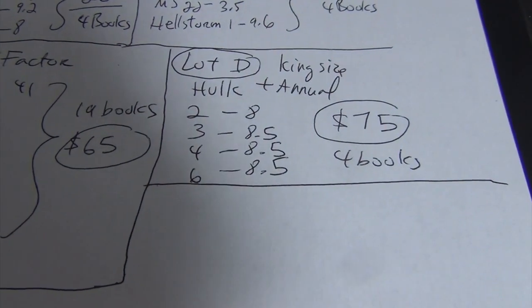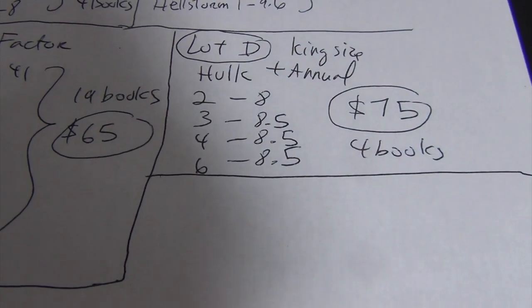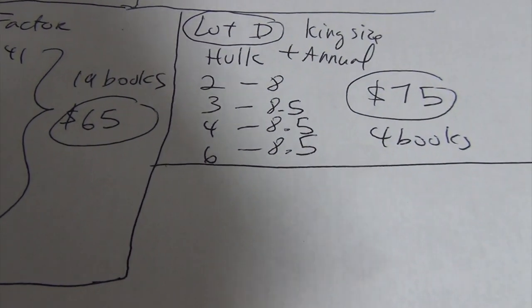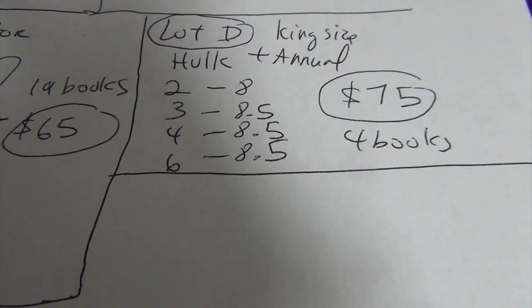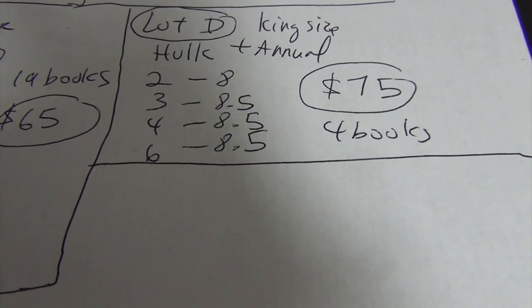Lot D: Hulk King Size and Annual issues two, three, four, and six. The grade range is 8.0 to 8.5. Asking price is $75 for the four books.